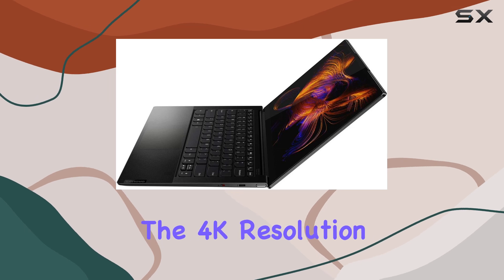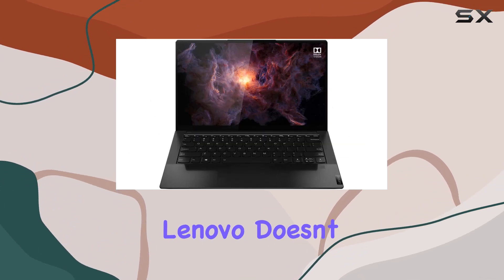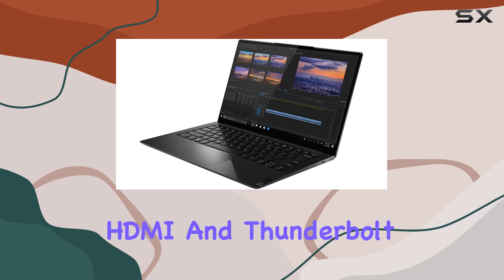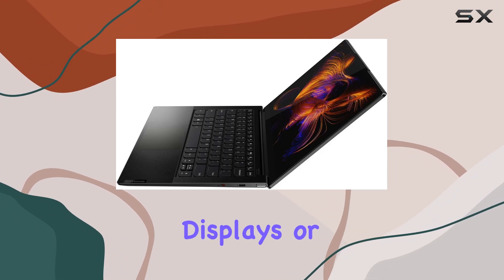Plus, the 4K resolution elevates your viewing experience, delivering breathtaking detail and clarity. In terms of connectivity, Lenovo doesn't disappoint. With a range of ports including USB-C, HDMI, and Thunderbolt 4, you're equipped for versatile connectivity options, whether you're hooking up external displays or peripherals.